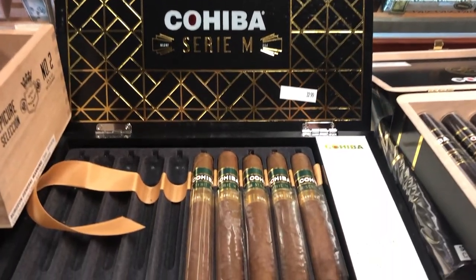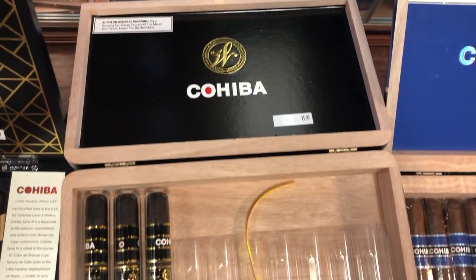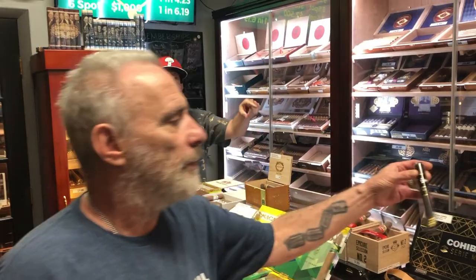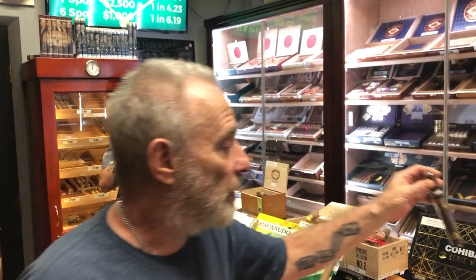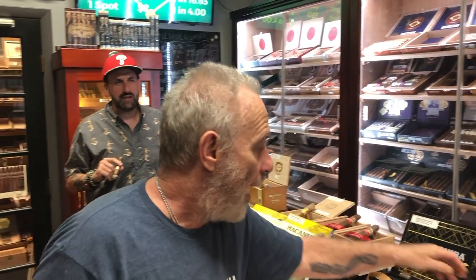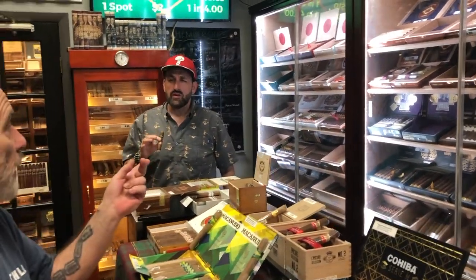We still have some of the Cohiba M left over, which is coveted — these are basically gone. And Artie got the Cohiba Weller by Cohiba, brand new, super hot cigar. That's the Weller — an amazing cigar, selling like crazy. There are only a couple of Cohiba M left.